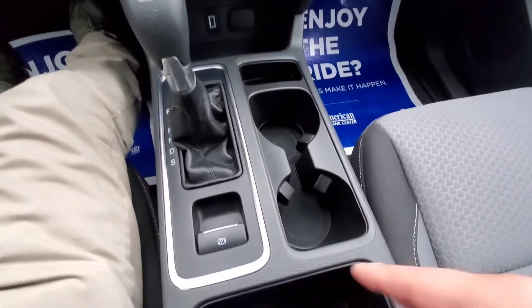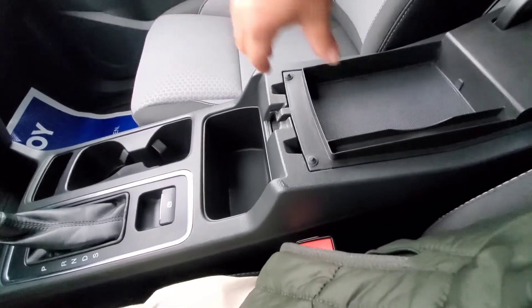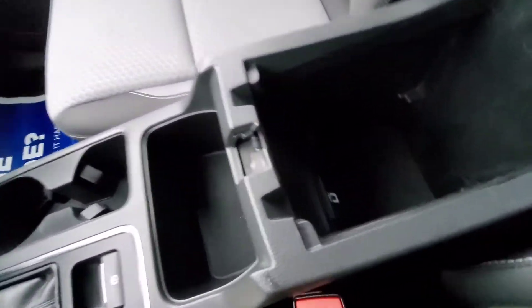Newer shifter, cup holders, and an electronic park brake. In the center console we have a little tray, and it looks like we have another 12-volt and a USB port back there.